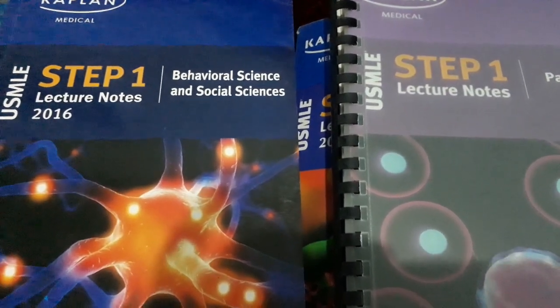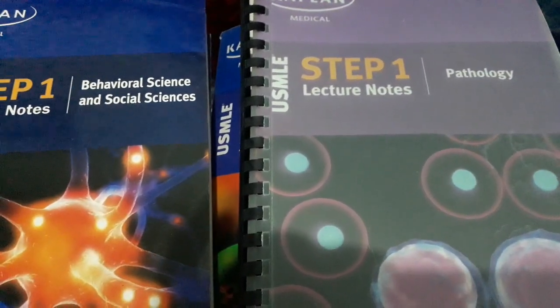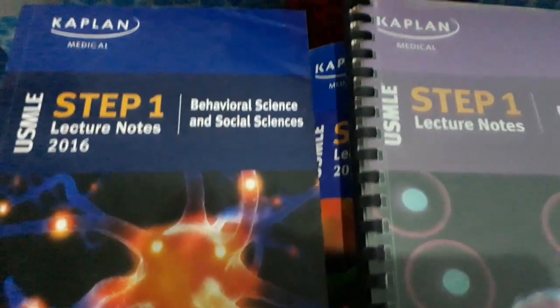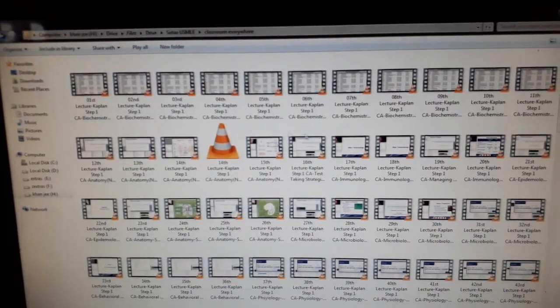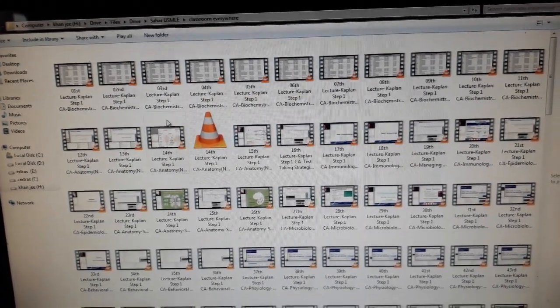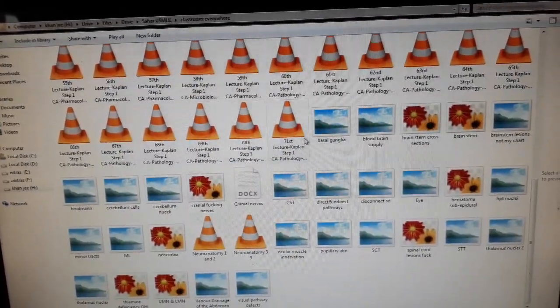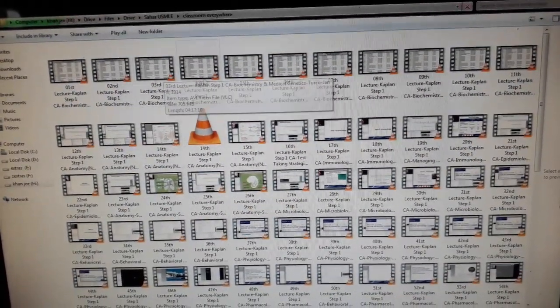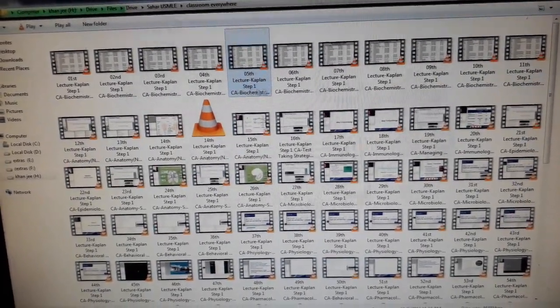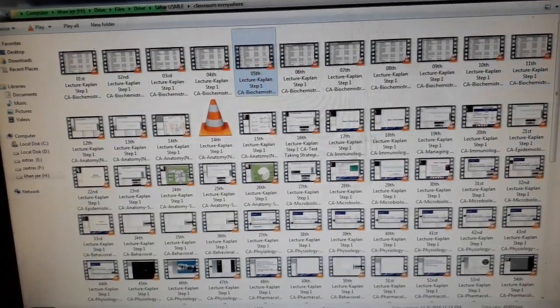For USMLE Step 1 preparation, you should first go through the Kaplan lecture notes and study them alongside the 2014 video lectures online. These video lectures consist of 71 videos, each around four hours long. The first 12 lectures cover biochemistry, taught by Dr. Sam Tarko.